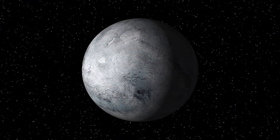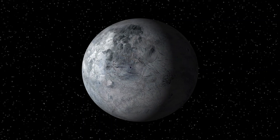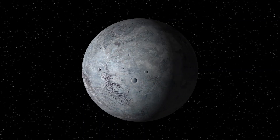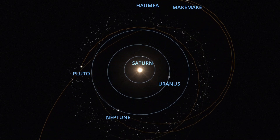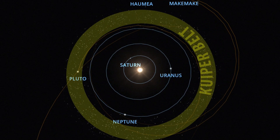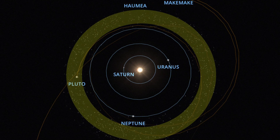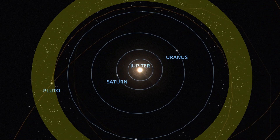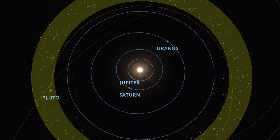Eris is one of the largest known dwarf planets, situated in the Kuiper belt. Although Eris and Pluto are nearly identical in diameter, Eris is denser and more massive. Except for Ceres, the remaining four dwarf planets lie in the Kuiper belt, which is a circumstellar disk in the outer solar system extending from the orbit of Neptune at 30 AU to approximately 50 AU from the sun, consisting mainly of frozen volatiles such as methane, ammonia, and water.